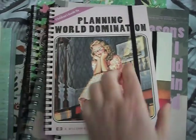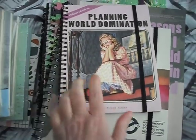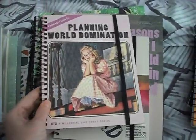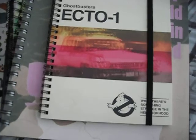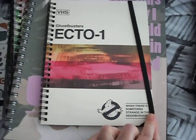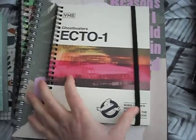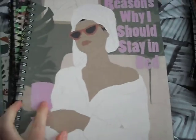Planning world domination — I like that one. There's also a Ghostbusters one as well, again from Typo.